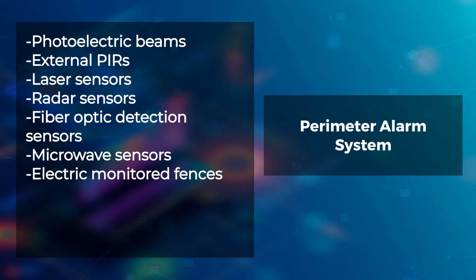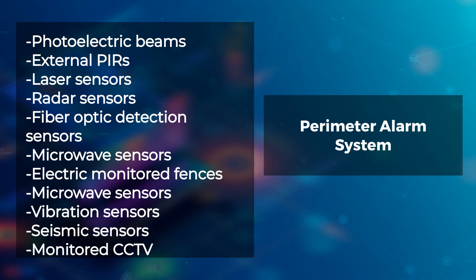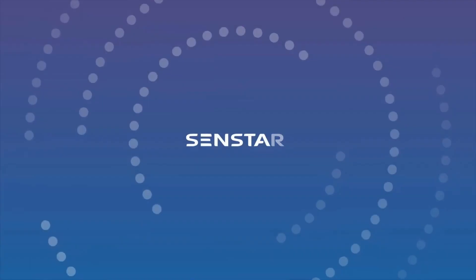Microwave sensors, electric monitored fences, vibration sensors, seismic sensors, and monitored CCTV and game cameras.